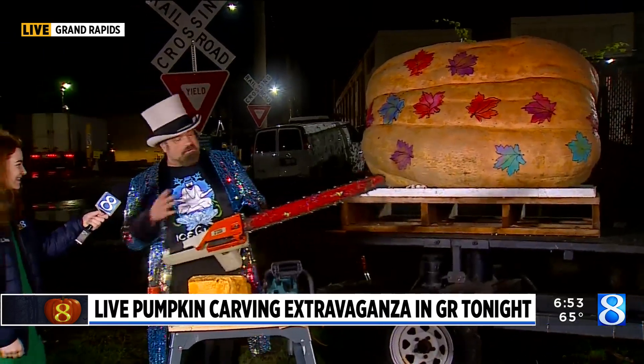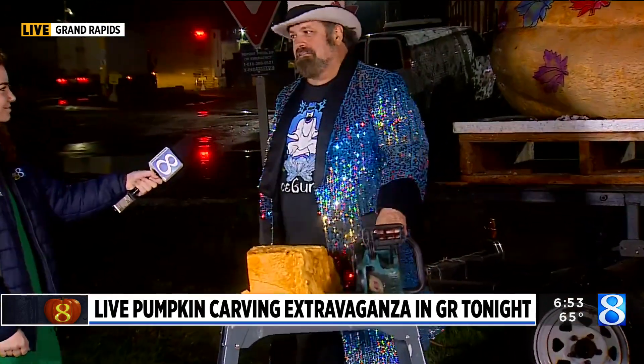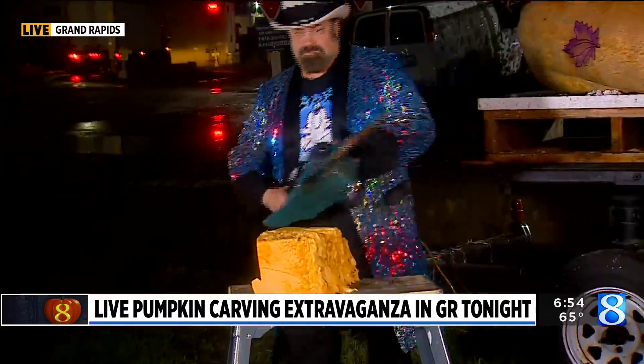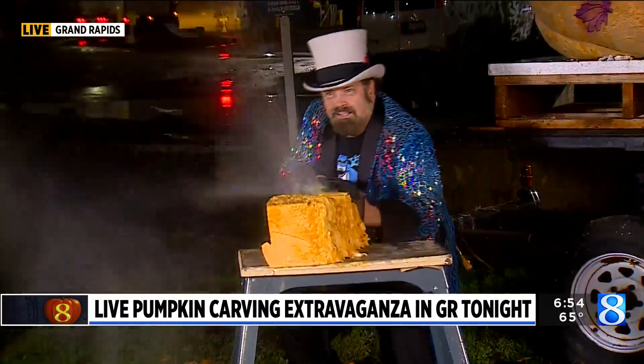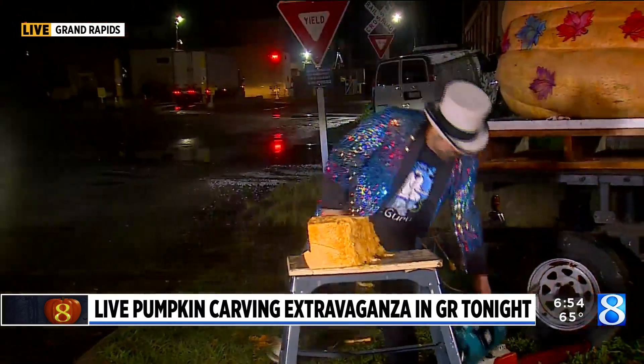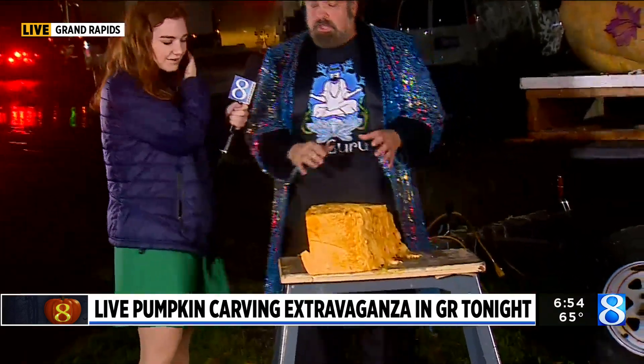Today we're going to try this — this is the one we use for this one. I'm going to show you what it looks like, because carving pumpkins with a chainsaw is a little messier than normal. I'm going to back up — [chainsaw revs] — whoa, dang! A little pumpkin mask here. Very, very messy, but worth it, right? Look at that cut!